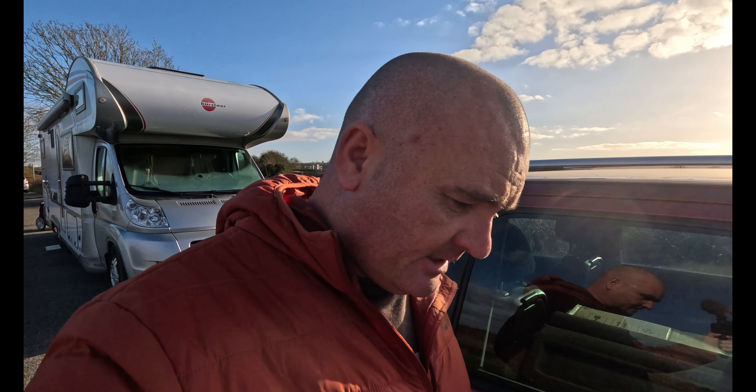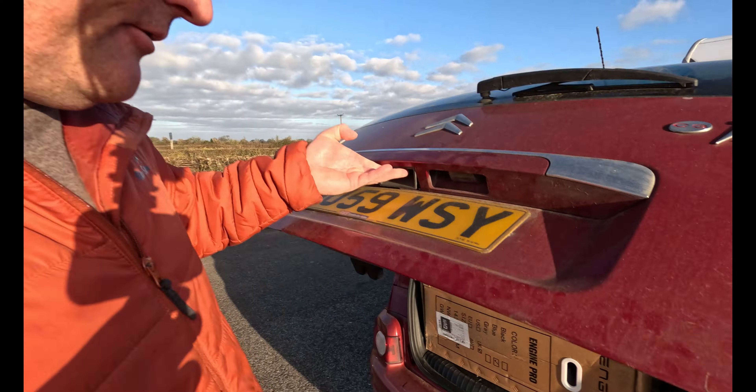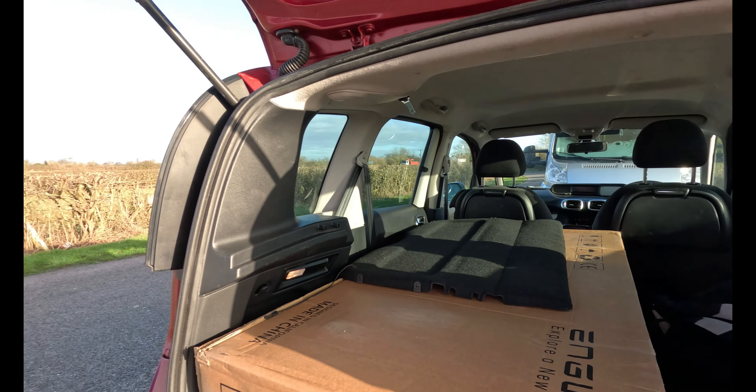An Engwe bike — I think that's how it's pronounced — came yesterday and it's currently sat in the back of Catherine's car. That's a big box. So that is a job for today, or later today — another job I'm going to get around to doing today.